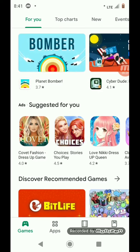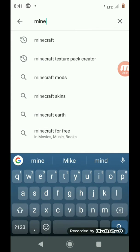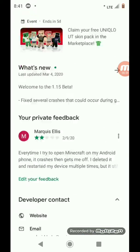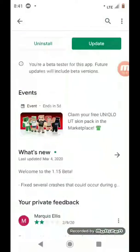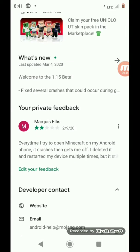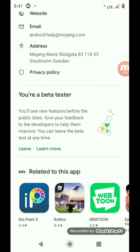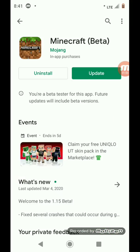First of all, Google Play beta testing is a feature designed by Google where publishers of apps can have a beta. So basically, you first download a game — let's say for instance I have Minecraft. You scroll down a little bit and there should be a section called 'beta tester.' I'm a beta tester, so I've seen features before the public does. I basically get updates early before the public.